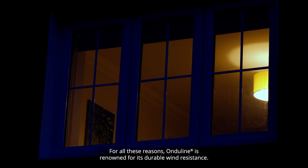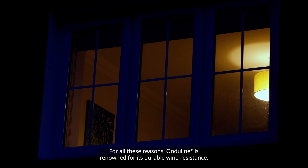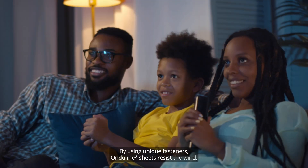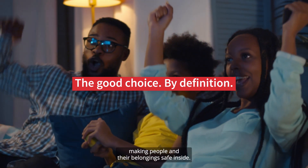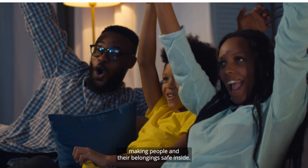For all these reasons, Ongelein is renowned for its durable wind resistance. By using unique fasteners, Ongelein Sheets resist the wind, making people and their belongings safe inside.